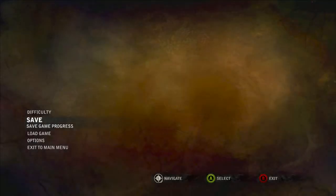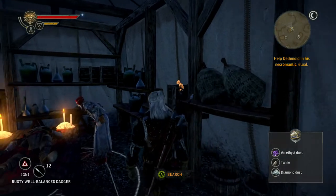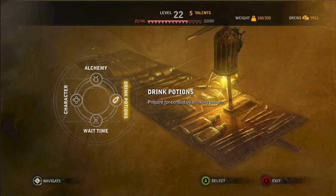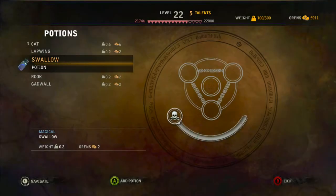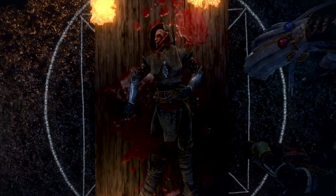This is where I recommend saving, as part of the ritual is actually failable. If you manage to complete it in its entirety, you'll be rewarded an Xbox or Steam achievement. Now that you've crafted the potion and saved your game, drink the potion and talk to Deathmold. The ritual will begin and Geralt will now be experiencing the last memories of Ox, the slain assassin.